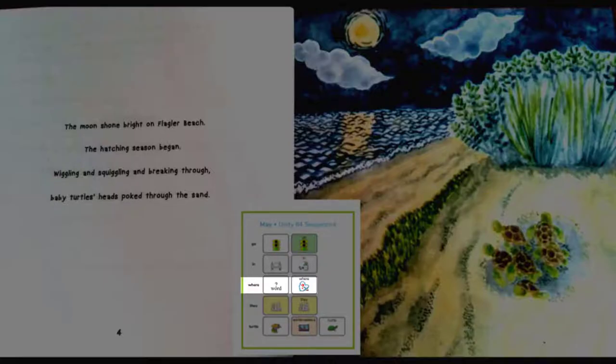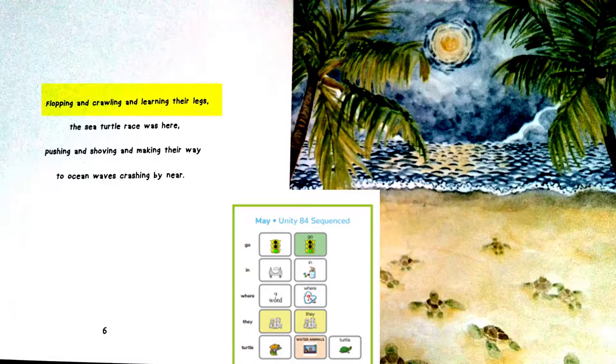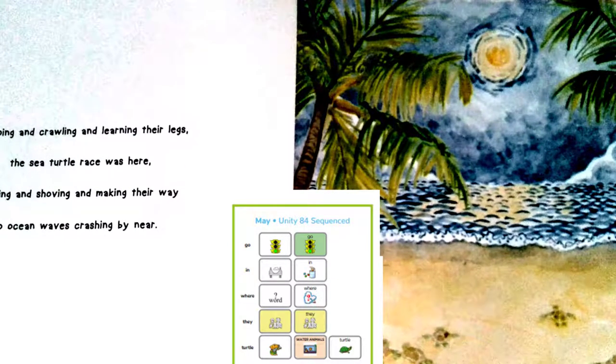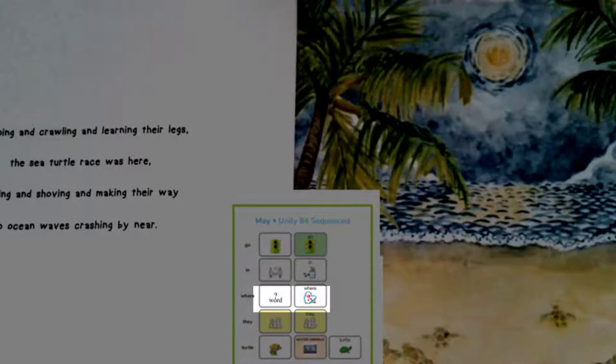Cute baby turtles. I wonder where they will go. Flopping and crawling and learning their legs, the sea turtle race was here. Pushing and shoving and making their way to ocean waves crashing by near. I think it's nighttime because I see the moon. Where do you think the turtles are going to go?